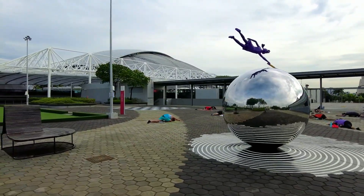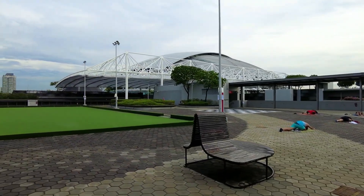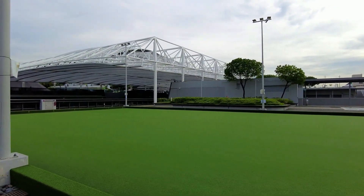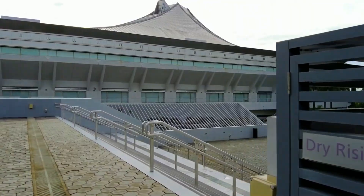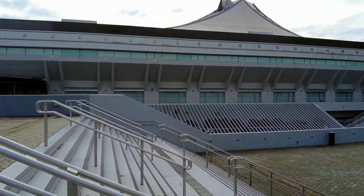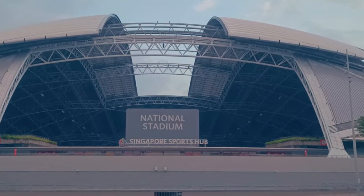Behind the gleaming facade of Singapore's national stadium lies a turbulent financial and operational journey. The project was conceived through a public-private partnership (PPP) between the Singapore government and Sports Hub Pte Ltd, intended to blend private sector efficiency with public benefit. Under a long-term leasing and revenue-sharing model, the stadium was envisaged to be a self-sustaining icon of national progress. However, what began as an ambitious venture soon encountered significant challenges.